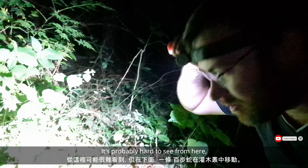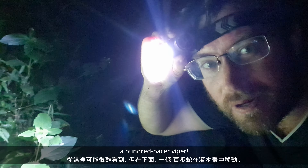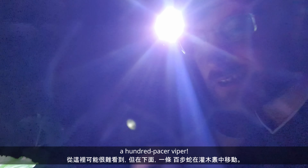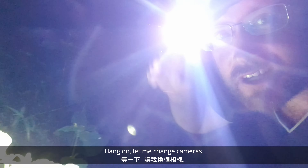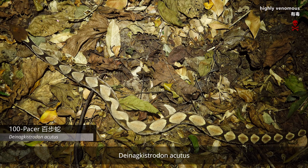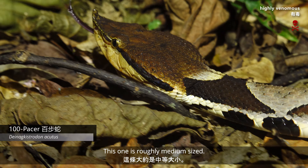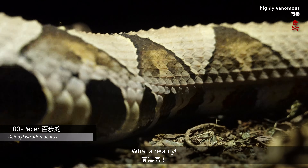It's probably hard to see from here, but down there, moving amongst these bushes — a hundred-pacer viper. Really awesome. Let me change cameras. Danicastradon acutus. This one is roughly medium-sized. What a beauty.